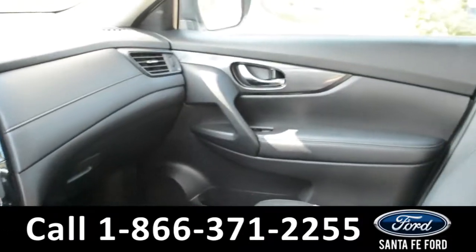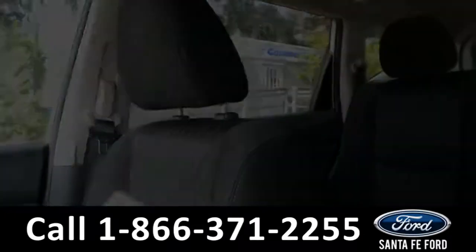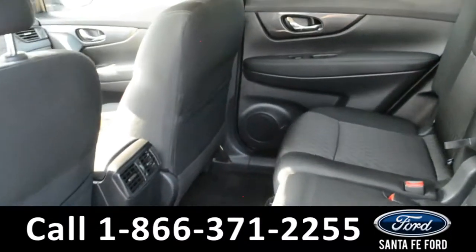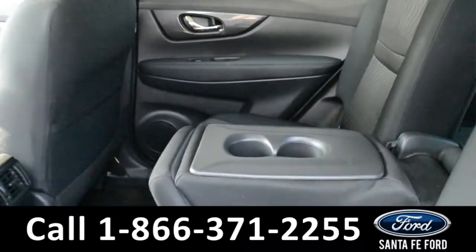Now let's take a look inside the back. Here's a look into the back of the vehicle. The center seat does fold down and this provides an armrest and two cup holders.